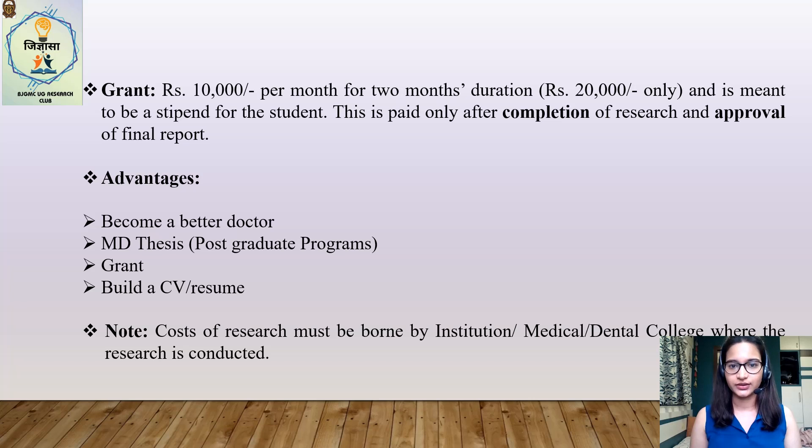What are the advantages to the student? Well, there are plenty. Firstly, it helps you become a better doctor and practice evidence-based medicine. Secondly, it can be quite useful for your PG programs in India wherein the MD thesis is a compulsory activity — having done research in your undergraduate days definitely provides a research-oriented perspective and an upper hand compared to your peers. Thirdly, ICMR provides a grant of Rs 20,000 if the report gets accepted, which is not a small amount. And lastly, it looks great on your CV if you plan to apply to foreign universities for post-graduation.